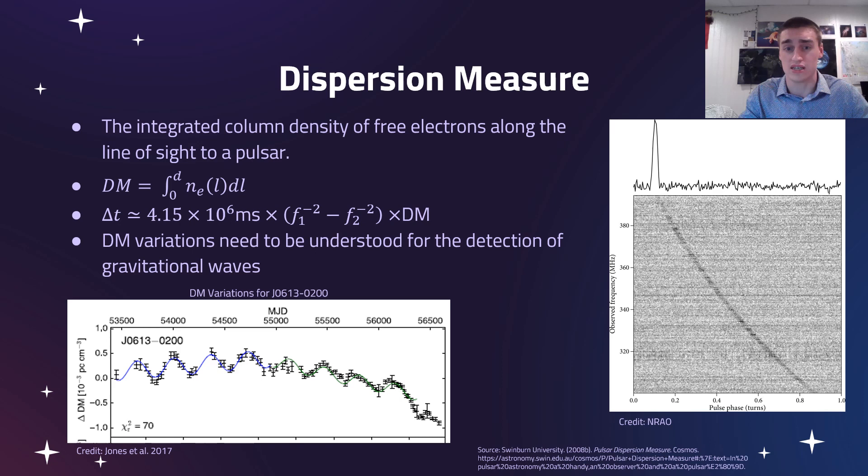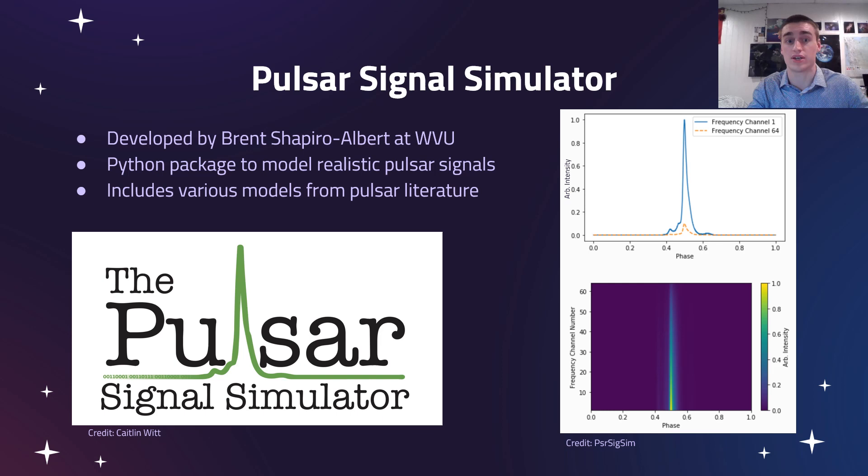We also note that dispersion measure variations are really important to study. We're using a simulator — the pulsar signal simulator — developed by Brent Shapiro-Albert when he was a doctoral student here at WVU. He created a Python package to model realistic pulsar signals. It's a really good tool because it's able to simulate emission, propagation effects, and data processing artifacts, and it was made with the goal of simulating sources of error, which is exactly what we want to do in our project.